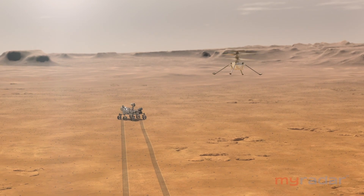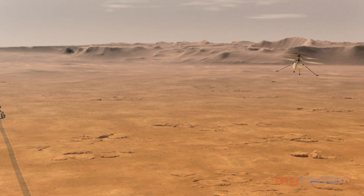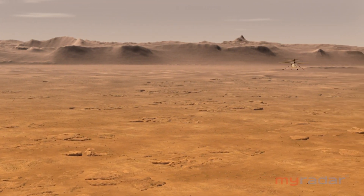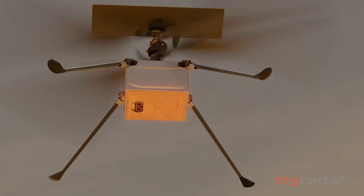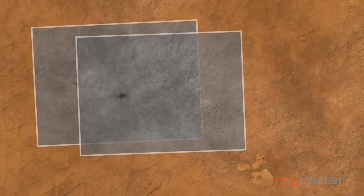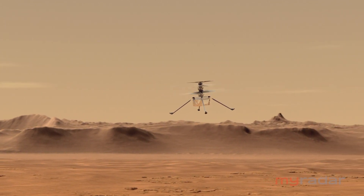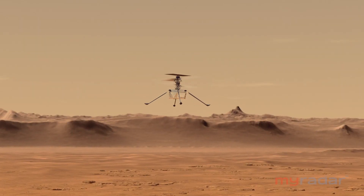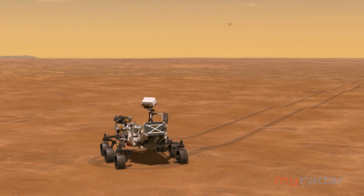Ingenuity is a technology demonstrator, so its goals are modest. The plan is to fly only five flights, no higher than 15 feet, no farther than 160 feet downrange, and no longer than a minute and a half. There are cameras aboard and we may see some spectacular images, but the team is a lot more interested in performance data. That engineering data will feed and inform future designs, because ultimately the goal is to build much bigger, true exploration aerial vehicles.